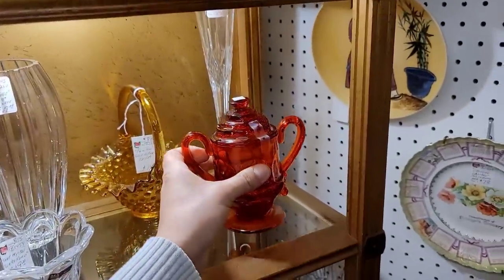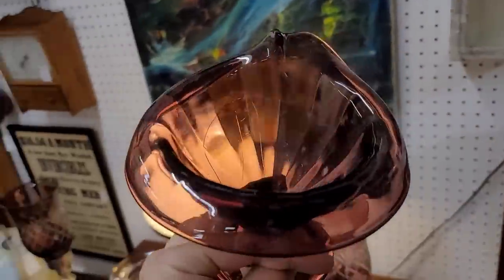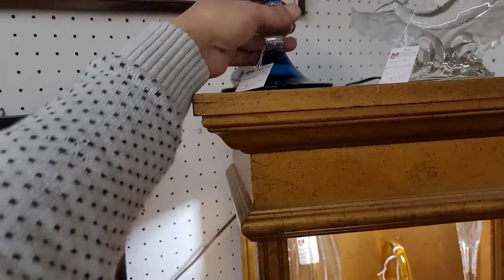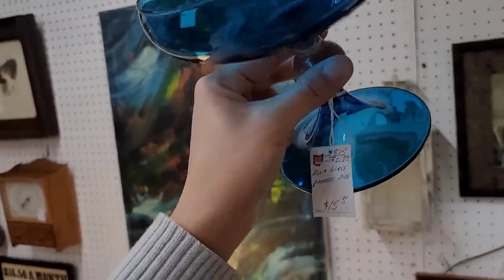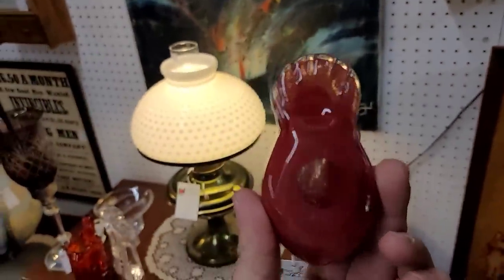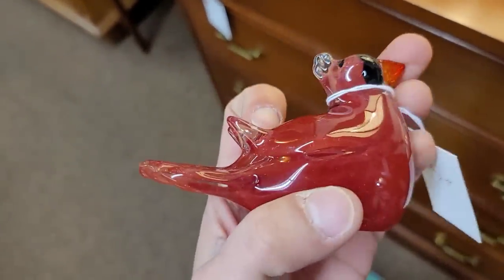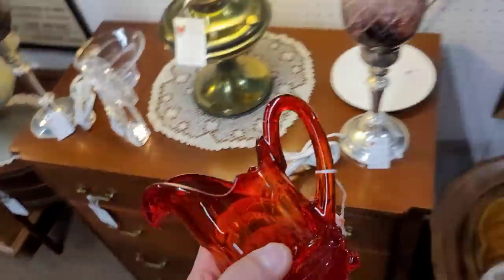I just had one of these — I paid $9 for it. That one's got some really bad straw marks in it. Mine did not, so I'm going to put that back. This little art glass cardinal — now he is cute. That is $7 for an art glass cardinal. Yeah, we'll take an art glass cardinal for $7.